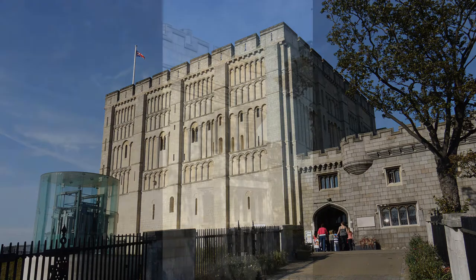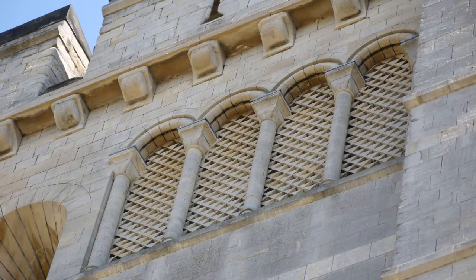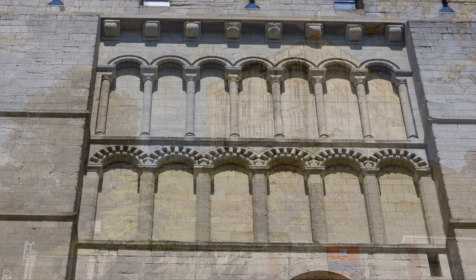Construction of the present keep of Norwich Castle began around 1094 and was completed in 1121. It was originally intended as a royal palace rather than a fortification, but the only monarch to stay here was Henry I.